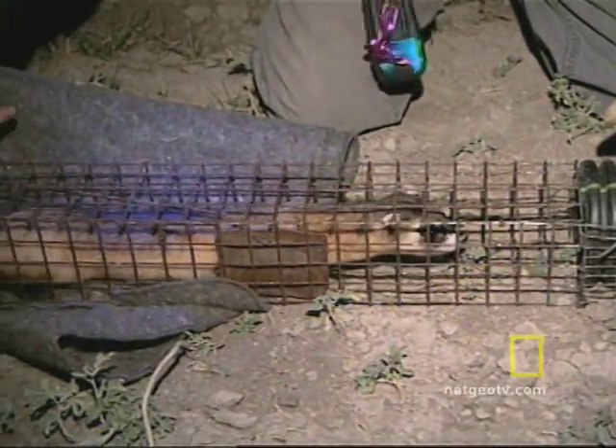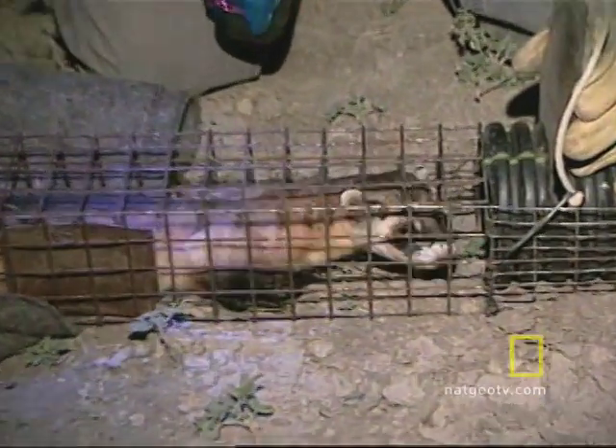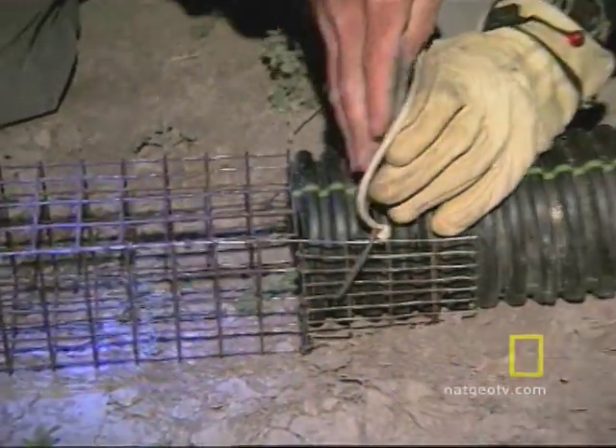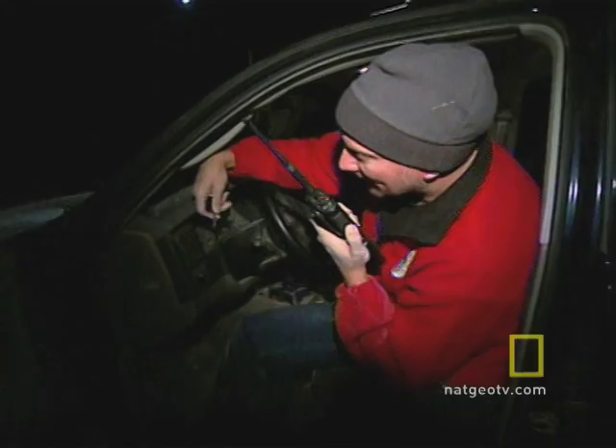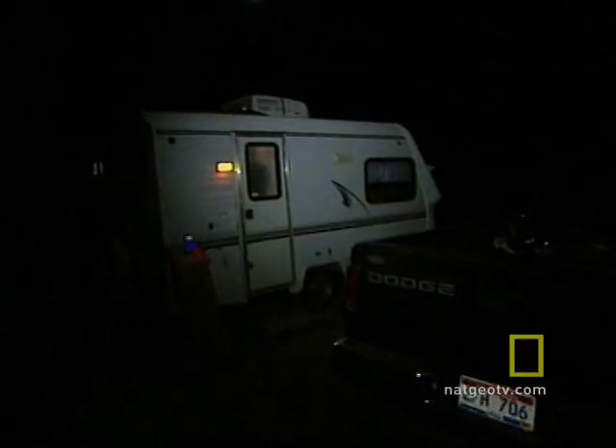The black tube calms her in the darkness of the tube. If she were transponded — if she had a chip in her — you can't read it in the metal trap, so you have to transfer them anyway. It turns out to be a female kit.